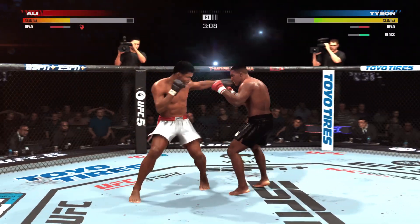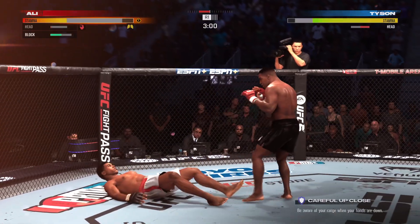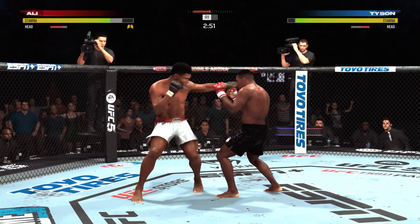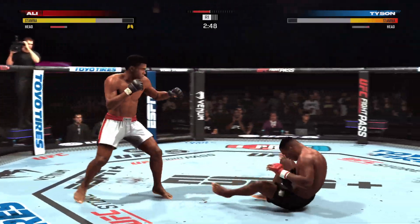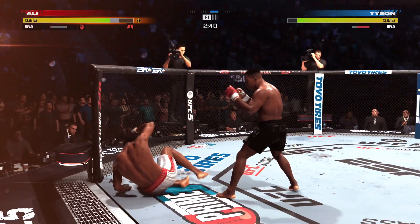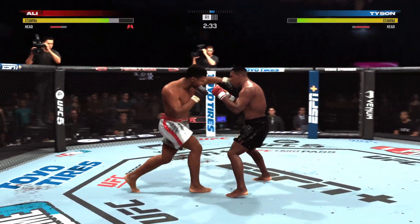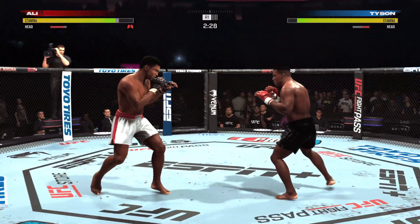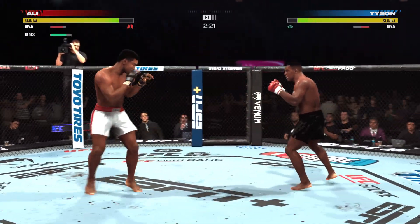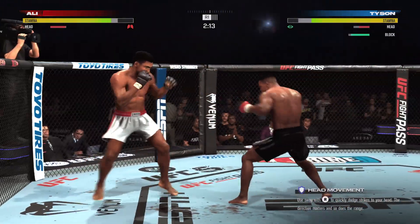Huge connection there — he landed it perfectly. Perfect place to go. He is low in a big moment in this fight. Big right hand. Back to his feet. Left hook, right hand. Big left! Left hook, right hand. Nice right hand! Tyson's eye appears to be closing up by the second.